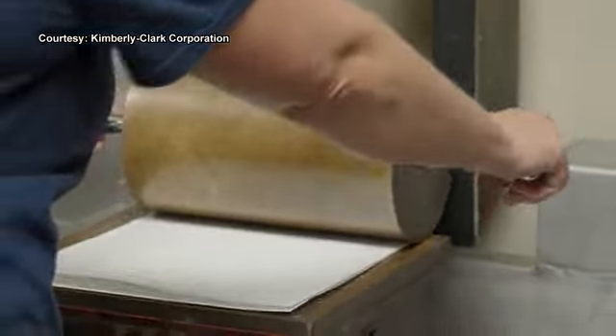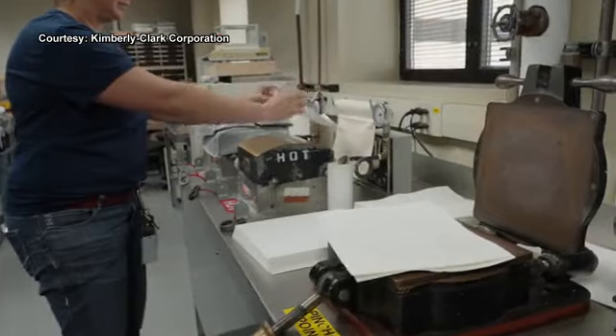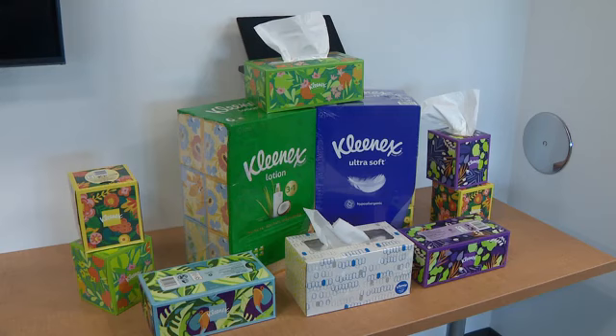Brenda Coulter is the Family Care Innovation Director for Research and Engineering. She says celebrating a century of the brand is more than a milestone. A hundred years of Kleenex is a pretty remarkable thing — not many brands have survived that long.